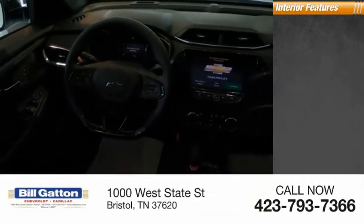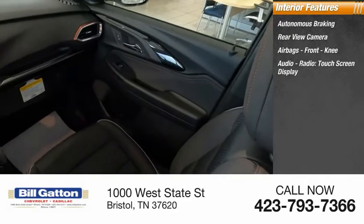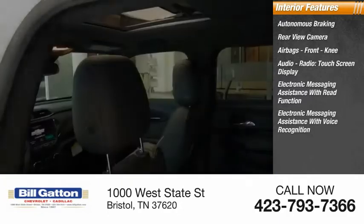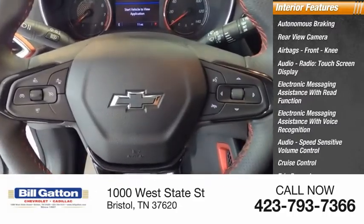Inside you'll find autonomous braking, rear view camera, airbags, front knee airbag, audio radio touch screen display, electronic messaging assistance with read function, electronic messaging assistance with voice recognition, audio speed-sensitive volume control, cruise control, trip computer, and multi-function display.